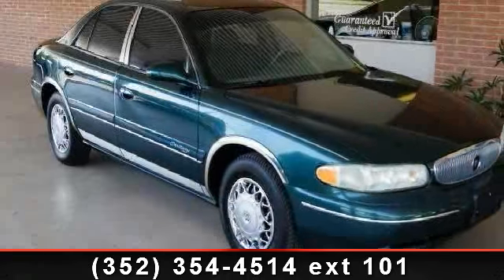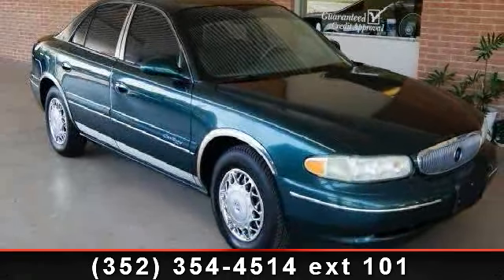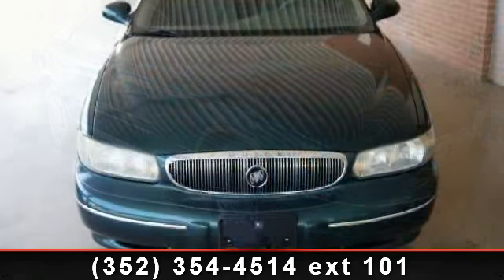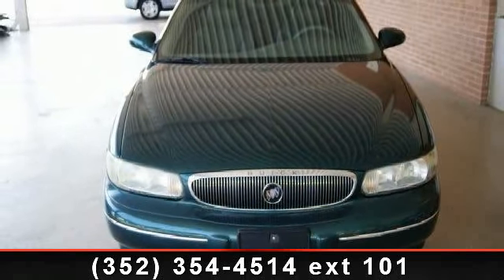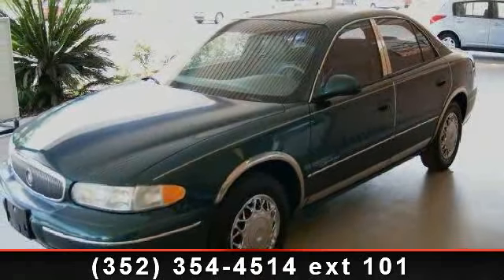Step into the 2000 Buick Century Limited. This may be the set of wheels you've been looking for. This vehicle comes with a reliable 6-cylinder engine connected to a smooth shifting automatic transmission.